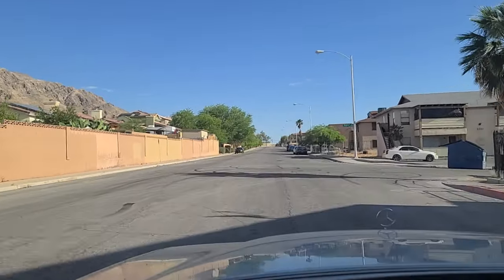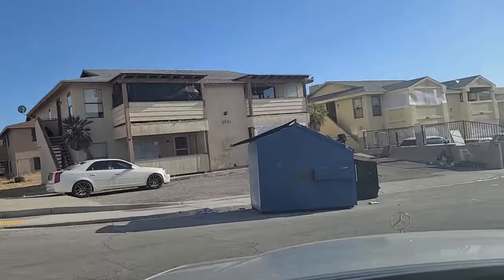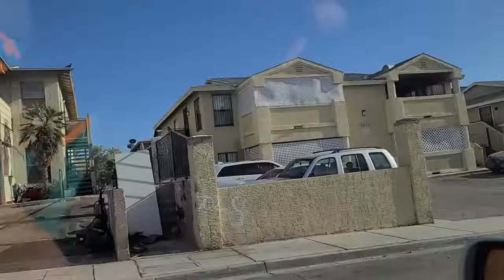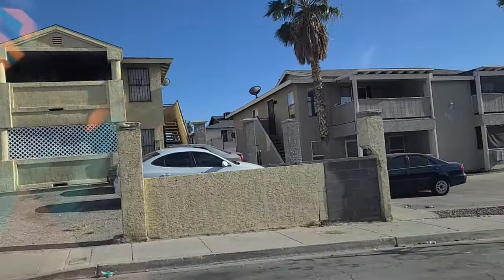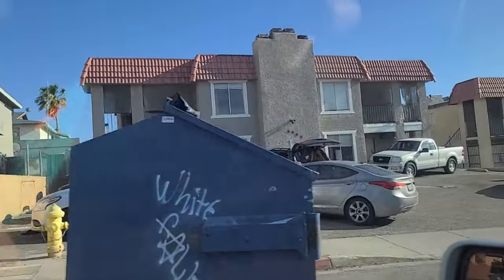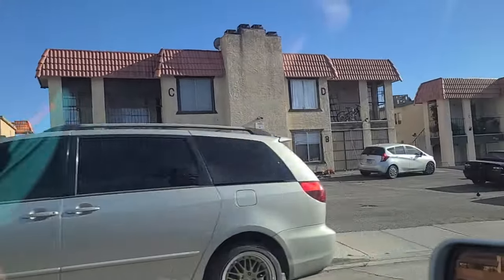Going to make a little right here onto Kepler Drive. Watch the truck here. You can see there's a vacuum cleaner out there — looks like they're going to vacuum their driveway. And dumpsters lining the roadway.